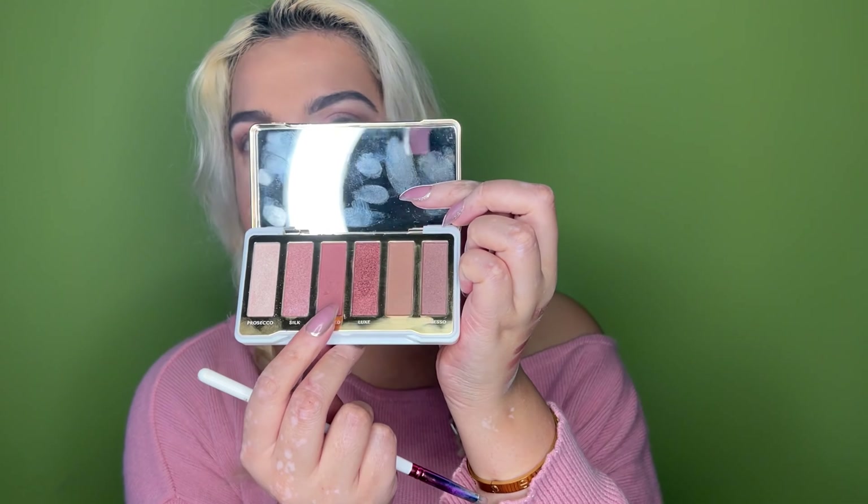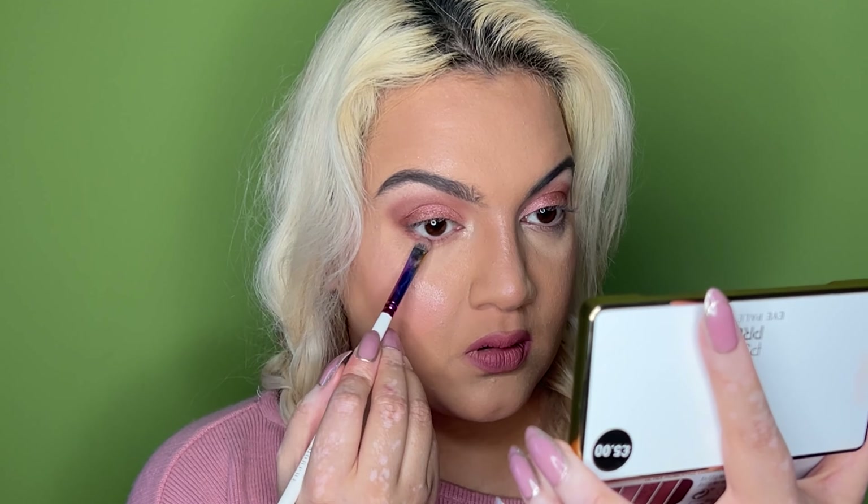All the shades are quite soft but they pack a punch too - best of both worlds. Under the eye I'm taking a little bit of Blushed first and then Espresso on the outer edges.